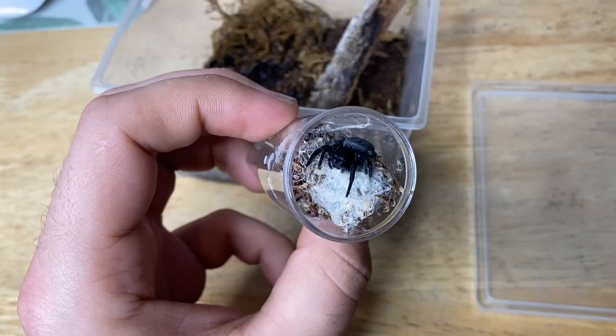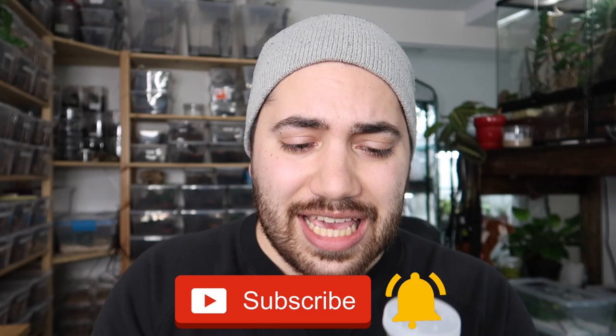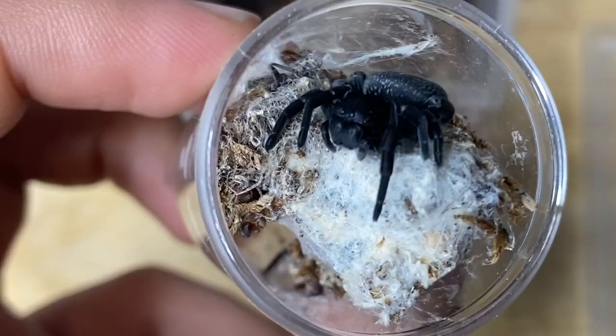I certainly feel like it's worth trying. Oh my god, it's working. The cuteness. What's up guys? Welcome back to another video on my channel. My name is Dion and you're watching Reptiliadis. In today's video, we are going to be taking a look at what I would quite possibly argue is the cutest spider in the world.